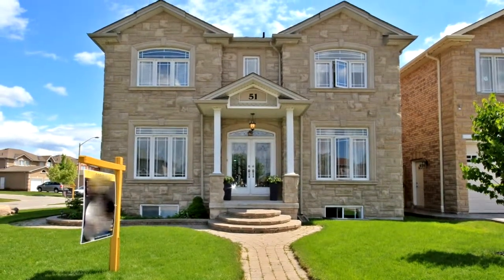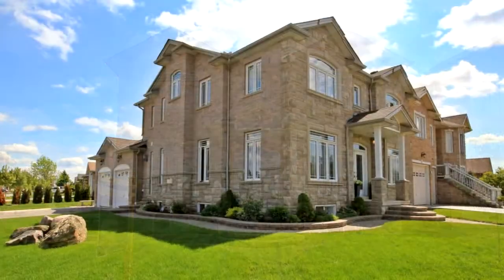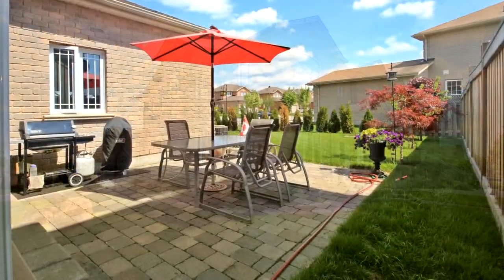Welcome to 51 Ashford Road in Bradford. Executive 4 plus 1 bedroom, 5 bathroom home on a bright corner lot in a mature neighbourhood. Original owners of this stunning model home.